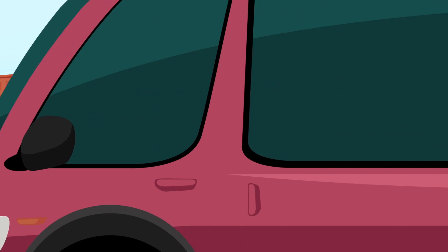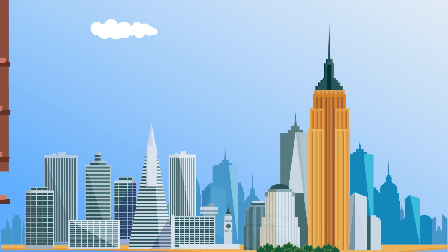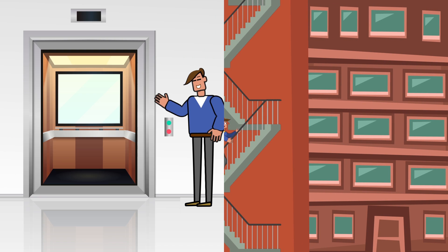We need to get a good look at that infamous skyline. I'm convinced if we get to the top of the Empire State Building, we'll get the best view of modern Manhattan. Let's take the stairs! Just kidding — definitely hop in the elevator.